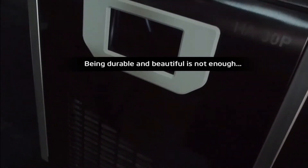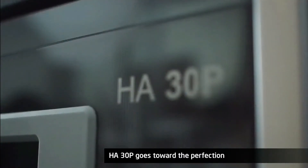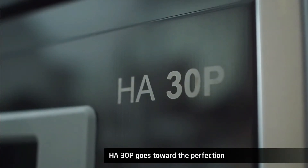Being durable and beautiful is not enough. The HA30P goes towards perfection.